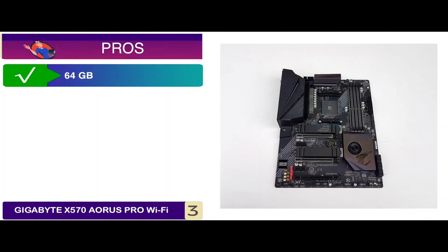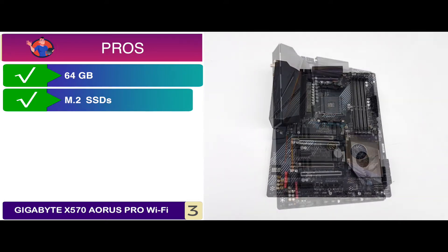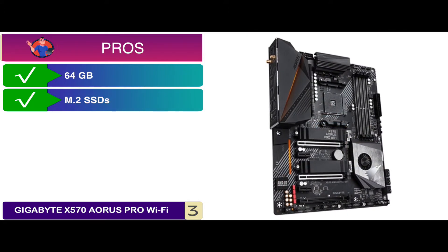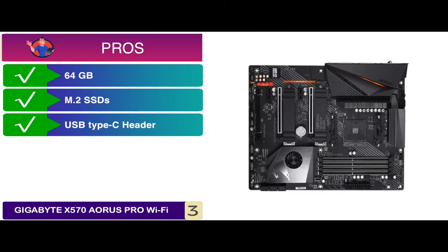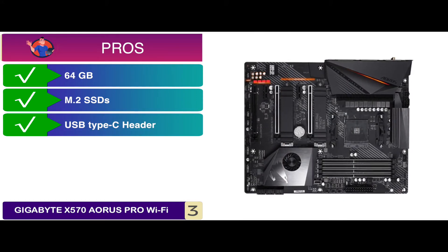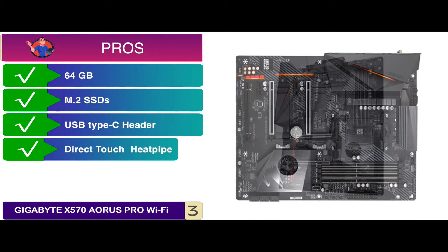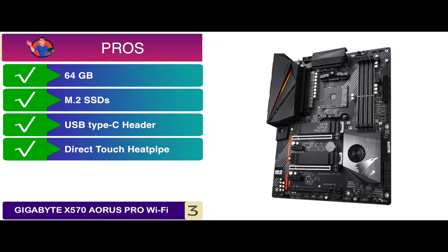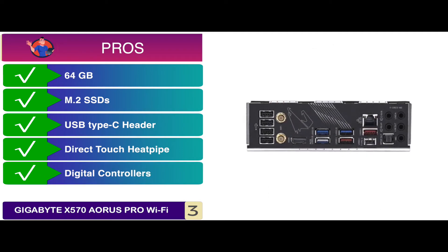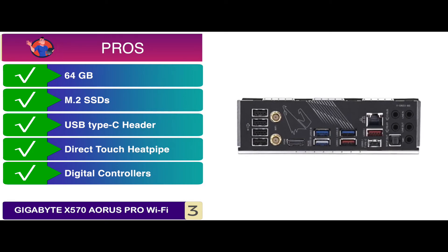Its pros are: it is capable of supporting a storage capacity of up to 64 GB; its M.2 thermal guard helps prevent bottlenecks and throttling from M.2 SSDs; it has included USB Type-C headers, making it easier to connect a USB 3.2 Gen 2 drive; its direct touch heat pipe and FINS array heat sink ensure lower MOSFET temperatures; and its digital controllers are incredibly precise in delivering power to energy-sensitive and power-hungry components.